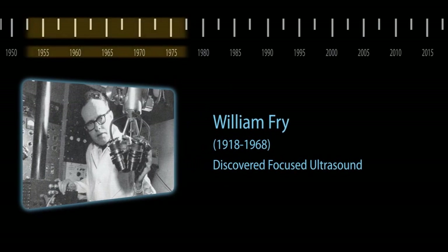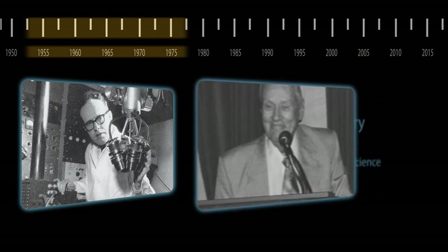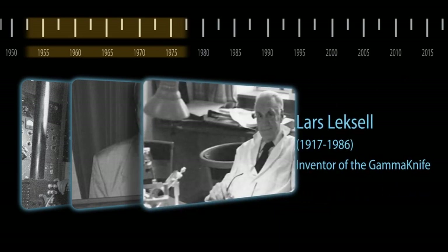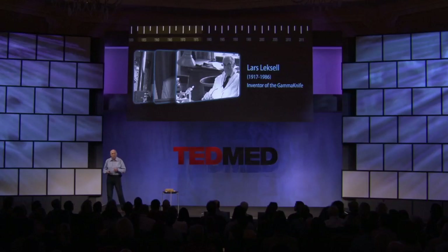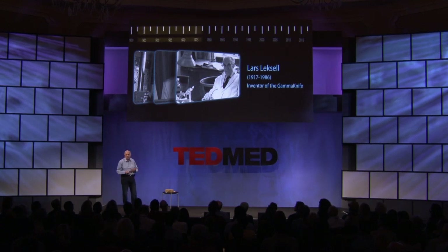This idea of harnessing focused ultrasound to treat lesions in the brain is not new at all. When I was born, this idea was already conceived by pioneers such as the Fry brothers and Lars Leksell, who is known as the inventor of the gamma knife. But you may not know that he tried to perform lobotomies in the brain non-invasively with focused ultrasound in the 50s.